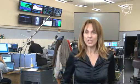Friday, November 20, 2009. Good news from the CERN Control Center. The LHC machine is ready for restart proper.